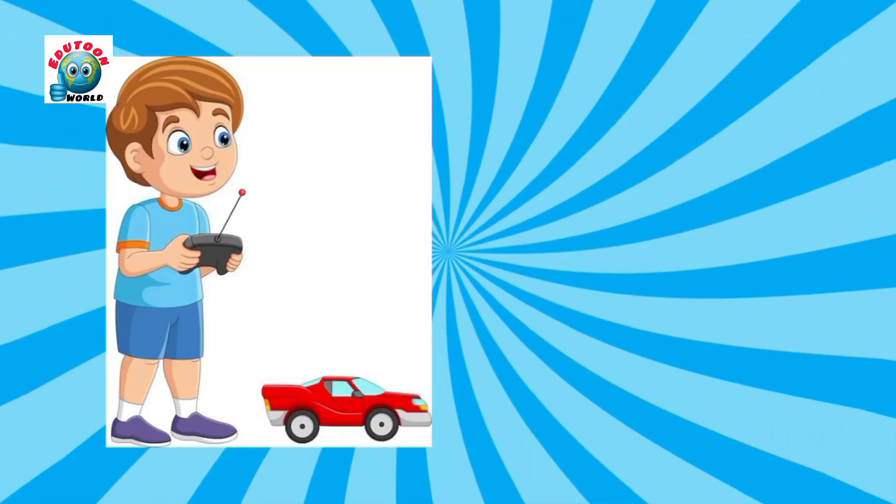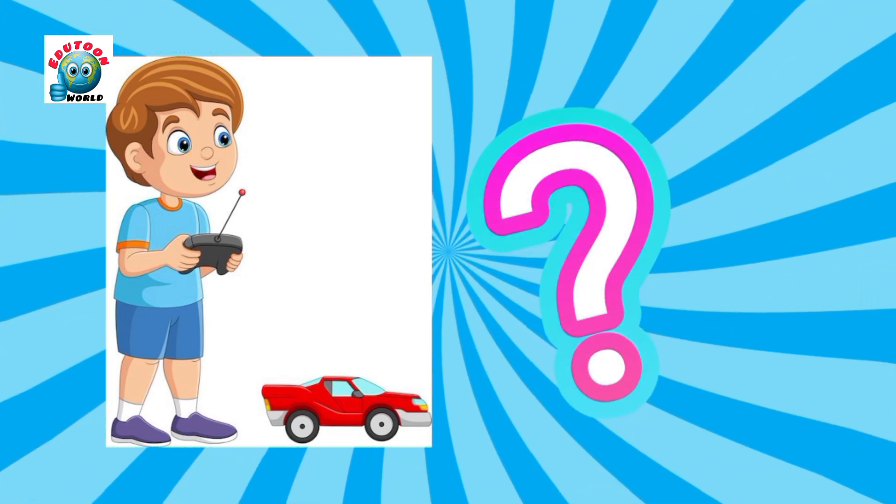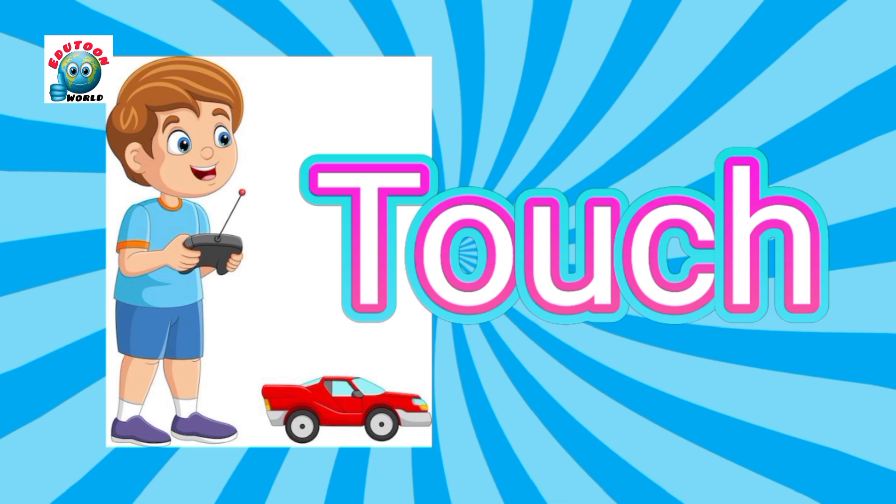Look at the picture and guess which sense helps her feel happy with the toy? Touch. Yes, touch.